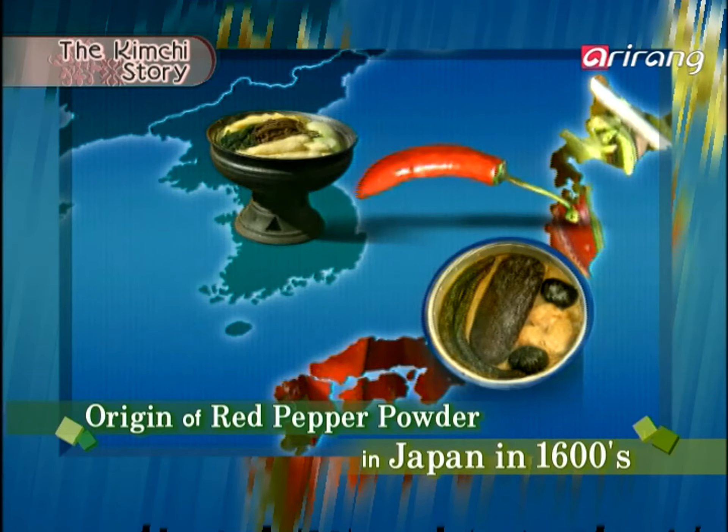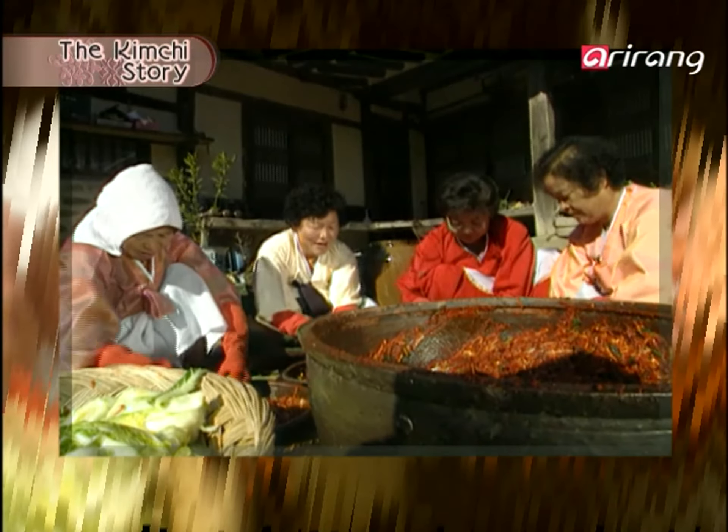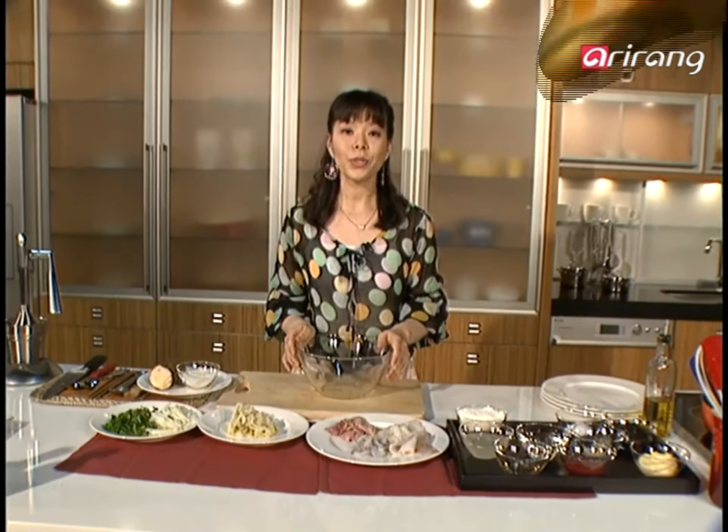Kimchi underwent various transformations as red pepper was introduced by Japan in the 1600s. Then, after 200 years, red pepper powder was introduced and widely used to season the kimchi and give it its red color.